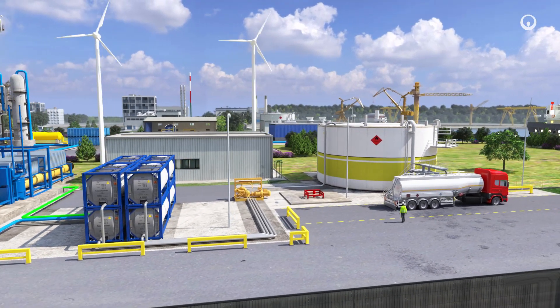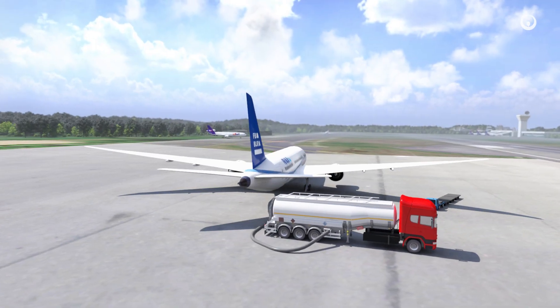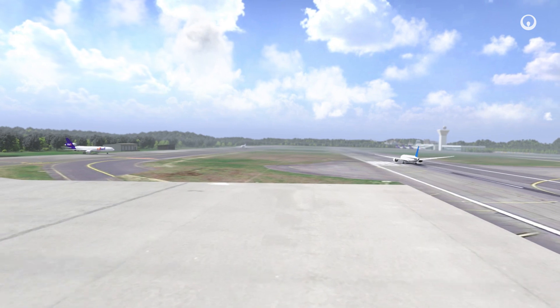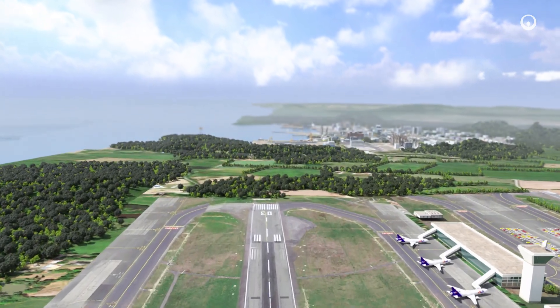Climate change makes decarbonizing the economy a priority. Carbon capture, utilization, and storage helps limit and eliminate emissions of CO2 into the atmosphere. Offering CO2 capture as a service allows us to ramp up our solutions for reducing carbon footprints in the fast-changing energy and manufacturing sectors.